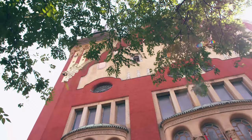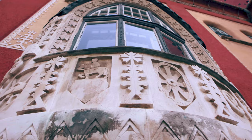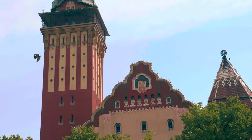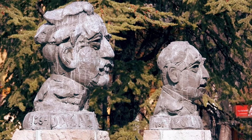Subotica. The symbol of Subotica, the city hall, is an architectural wonder of Serbia and a monument of one period. It is one of the best known achievements of the torchbearers of Art Nouveau in Subotica, the architects from Budapest, Deže Jacob and Marcel Komor.